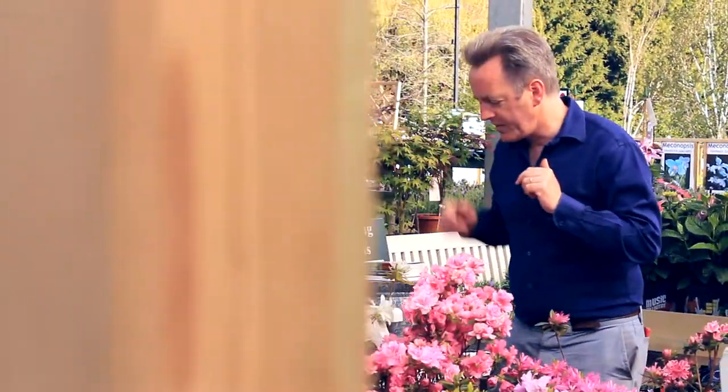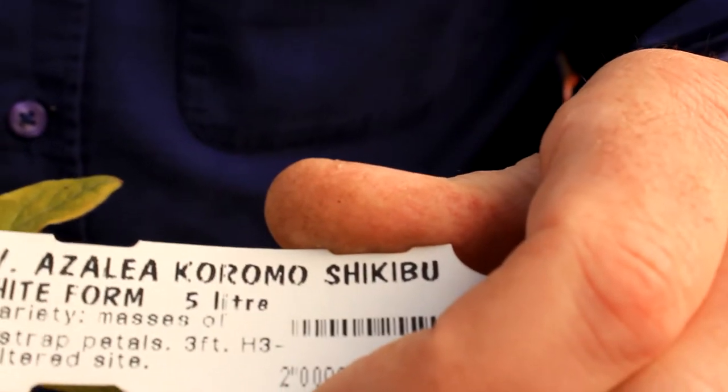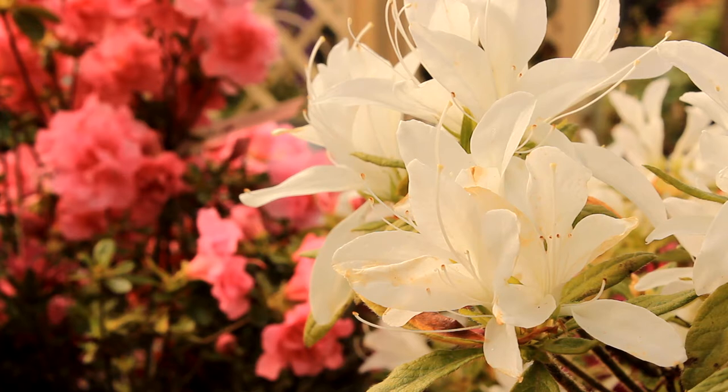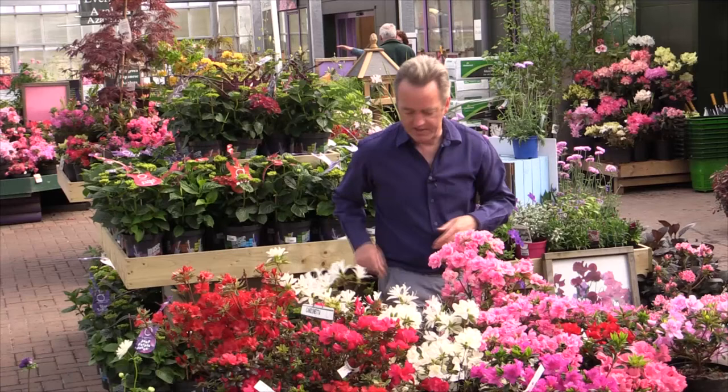A new development are these strap-petaled azaleas. This one here is called Koromo Shikubu, and as you can see, it has these very narrow petals. We found that although it did well in a sheltered garden, it wasn't really hardy enough for widespread cultivation.